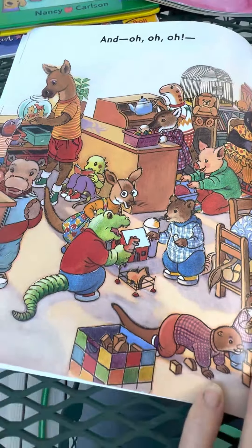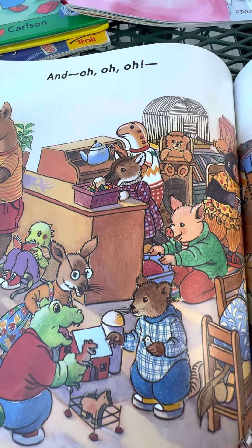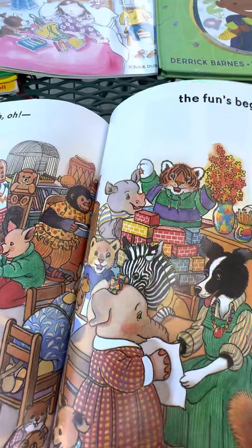The fun's begun! Kids painting, playing with cars, giving a picture to Miss Bindergarten, playing with blocks, a little farm — look at that! Looking at books, playing pretend. Kindergarten's so much fun.